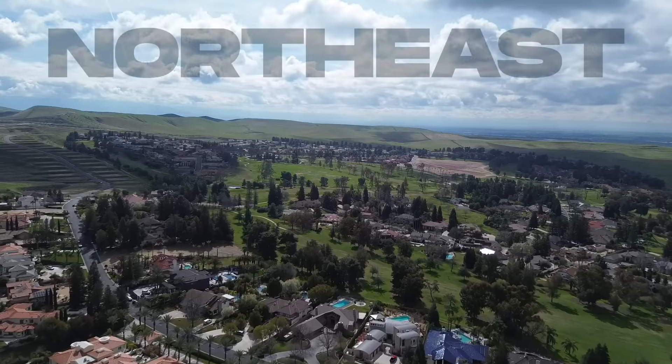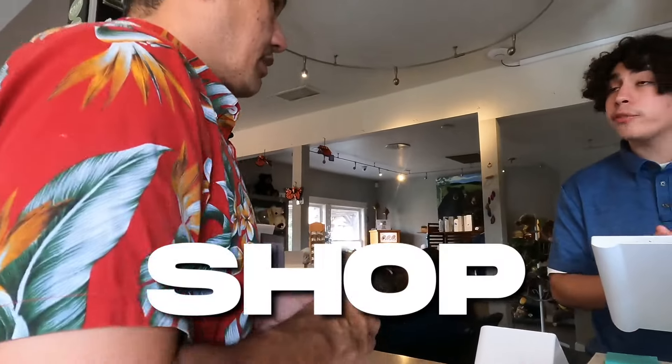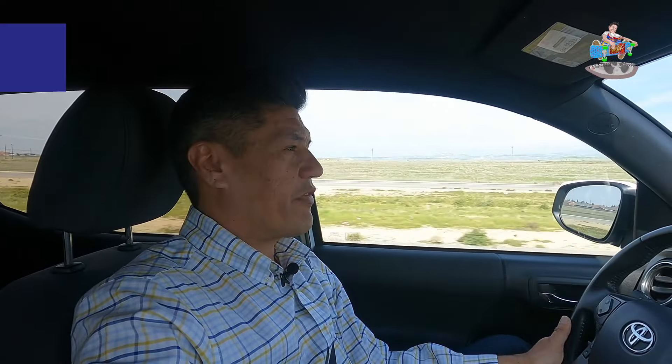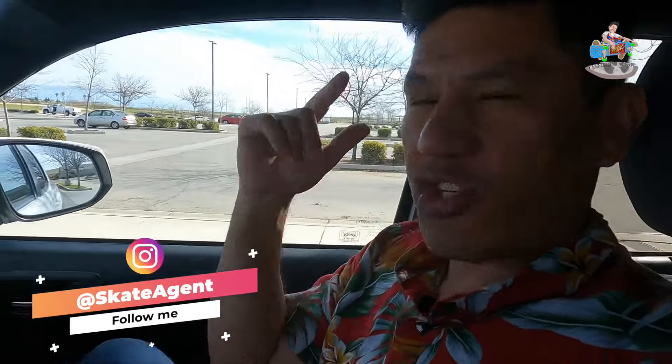I'm super pumped today - we're going to unravel everything about the east side of town, which is the zip code 93306. A lot of people are not familiar with it, but everything gets very exciting here. I'm Charles Payton, welcome to my YouTube channel where family, food, and fun come together. Today I have a special guest: Skate Agent.